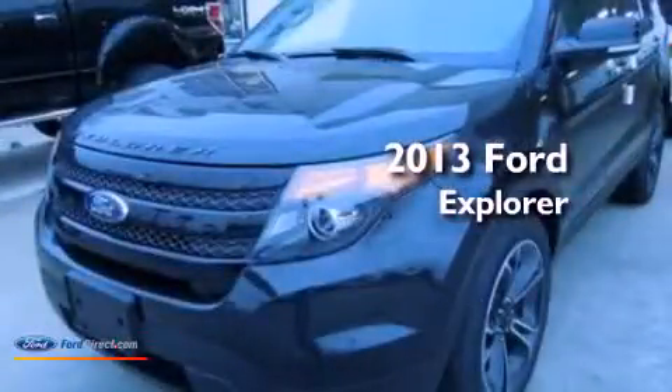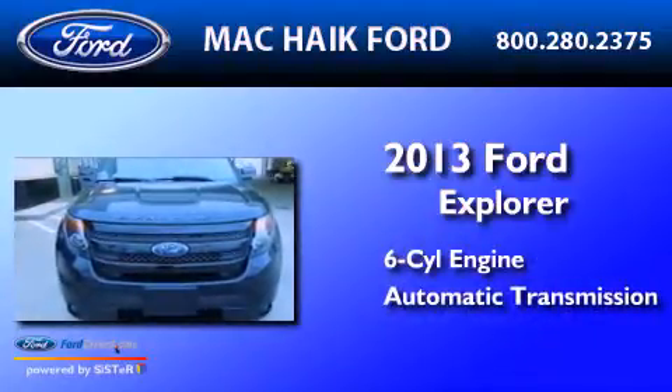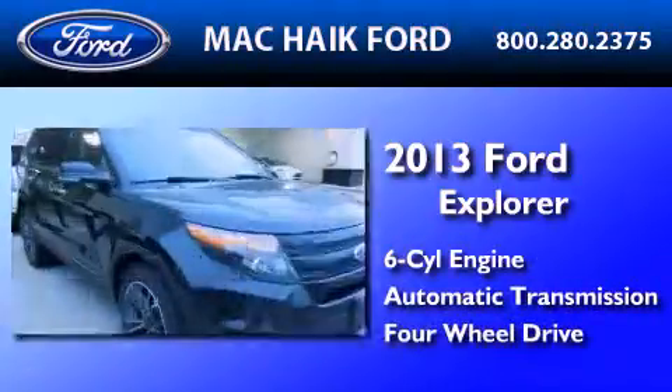This is a brand-new 2013 Ford Explorer. It has a six-cylinder engine, an automatic transmission, and the added capability of four-wheel drive.